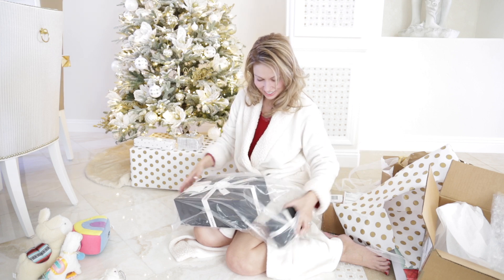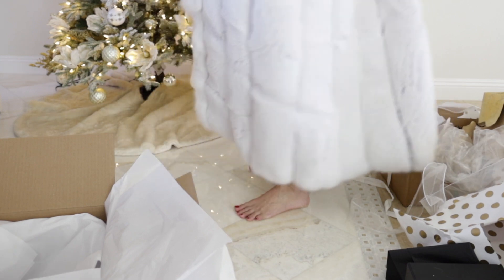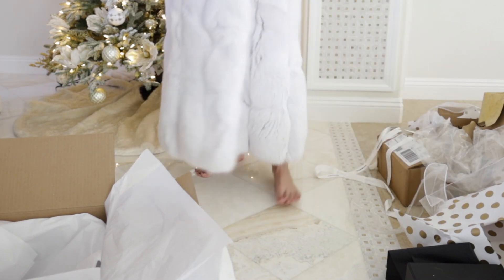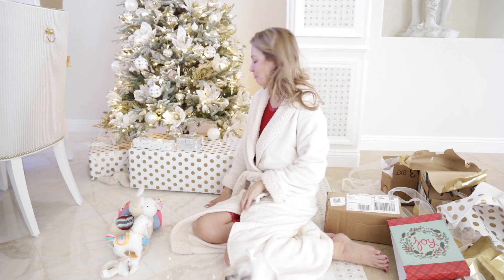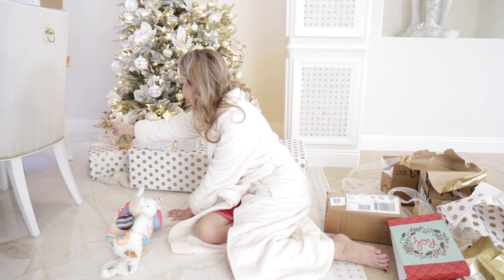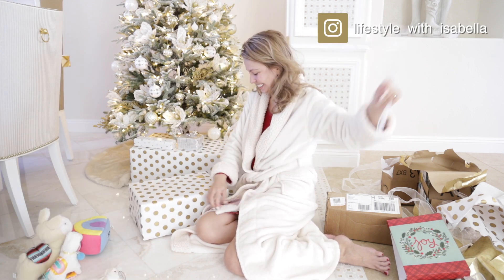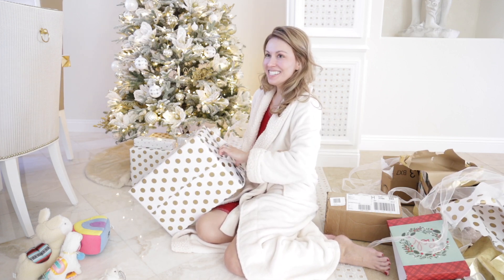Oh man! Two boxes! Oh my God, this is the most outrageous present ever! Now this one, I have no idea what it is. Which one should I open first? I'll start with the one from there. Centaur wrapped it so nicely. I wonder what's in here.